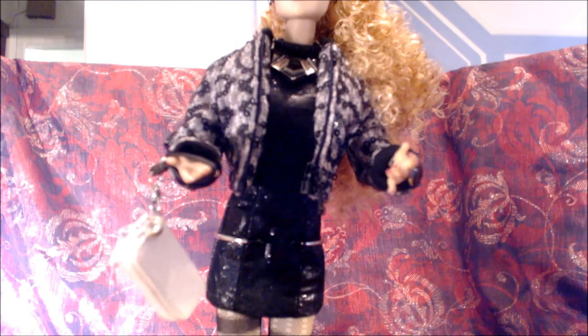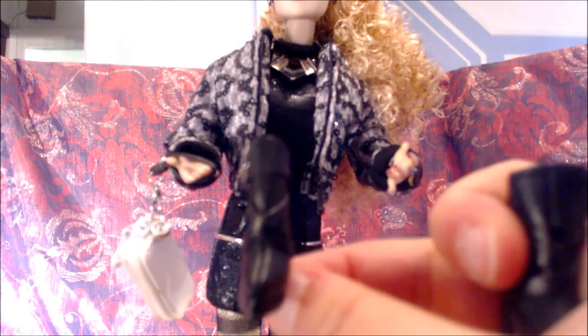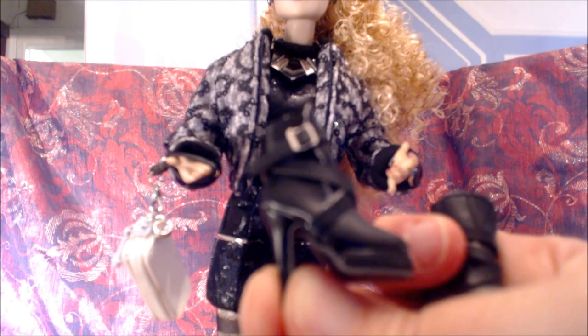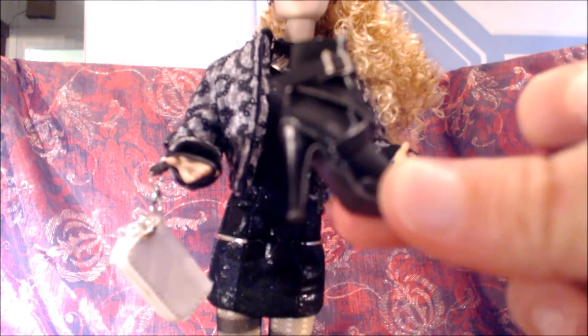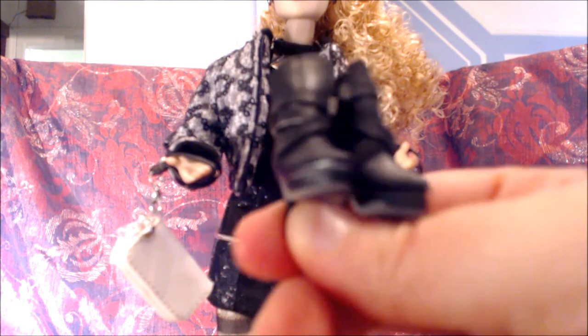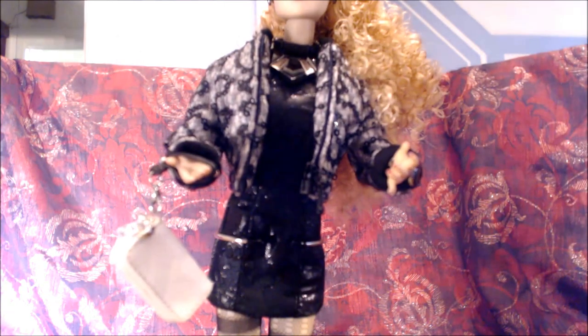Tallulah does have shoes, which I did not put on, but they are lovely. They are boots with what I've come to call the double heel at the front — not a terribly huge heel in the back; I've seen higher lately. Buckles and all, very nicely done. Shoes are never a problem for Integrity. I'm leaving them off because I did want to show you the detailing with her feet.